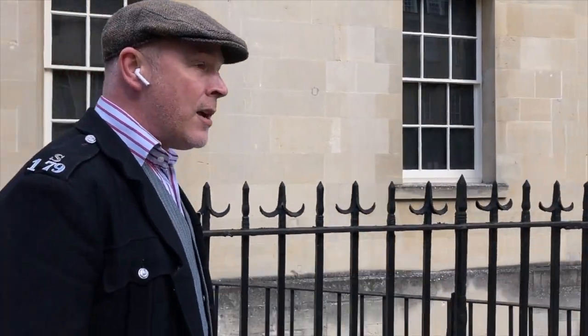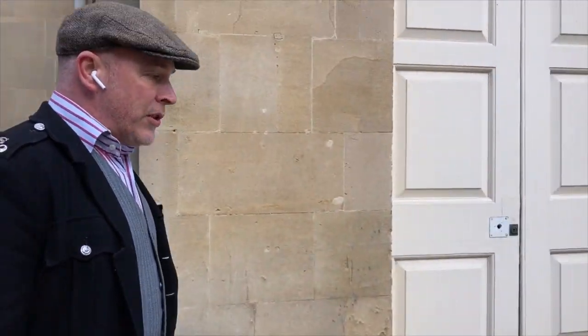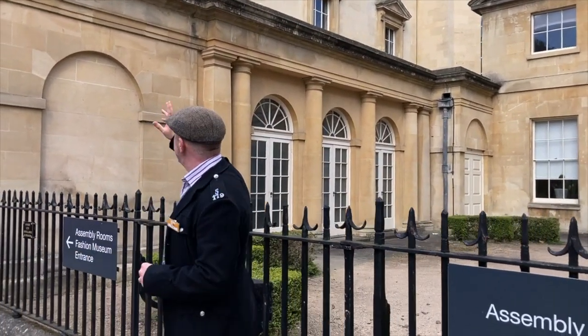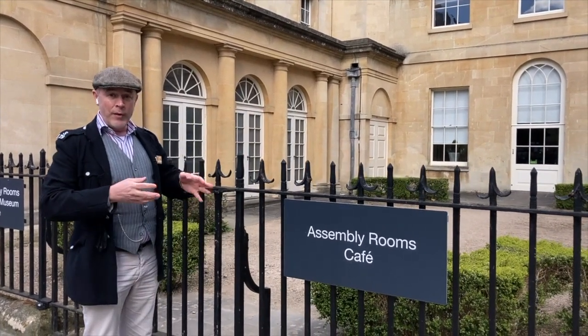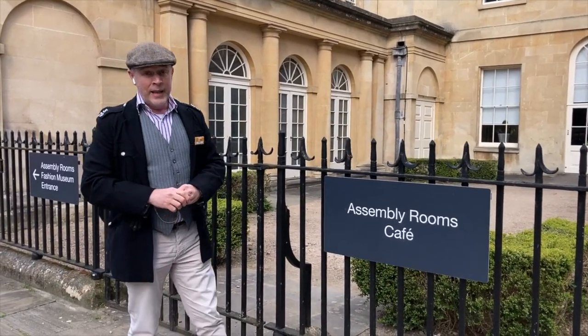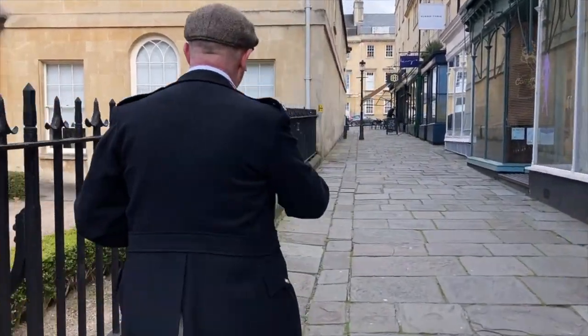Very recently they've been filming a new version of 'In Pursuit of Love', which is a famous book by one of the Mitford sisters. They also filmed a scene here from 'Bridgerton' — one of the ballroom scenes in one of the earlier episodes — filmed in the tea room, which is this building just behind me. The cafe is in what used to be the card room at the back of the building. When you go in you can see the ballroom, the octagon, the tea room, and there's also the fashion museum in the basement.